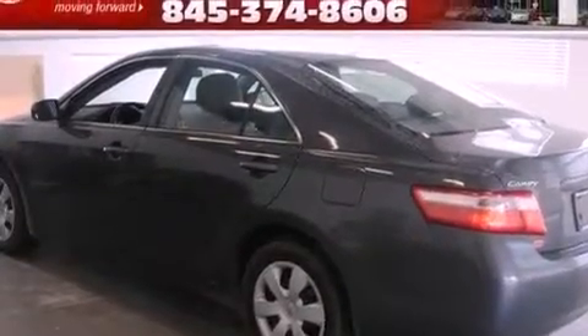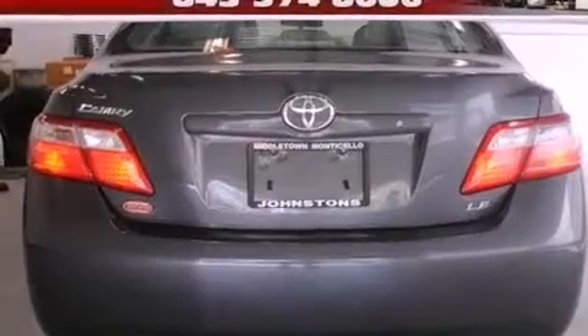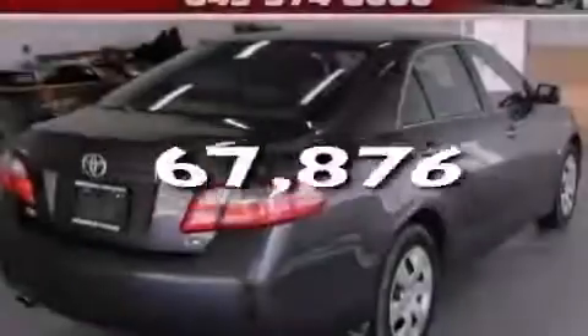Also included are latch-ready child seat anchors, air conditioning, and a split-folding rear seat. And this vehicle has less than 68,000 miles.